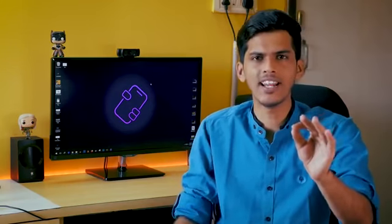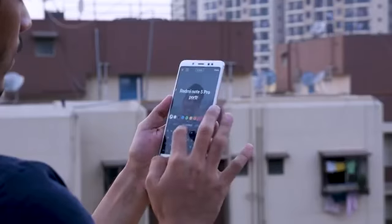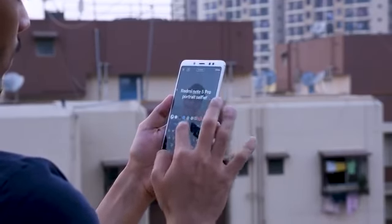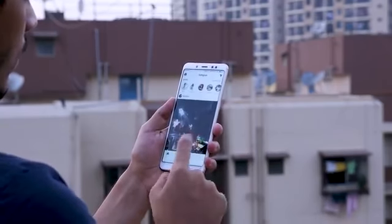Now let's talk about battery life. The 4,000mAh battery performs like a 4,000mAh battery — I got five to six hours of screen-on time with moderate to heavy usage. With very heavy usage like lots of gaming, screen-on time dropped to around four hours, which is still very respectable. I think when it comes to battery life, the Redmi Note 5 Pro is going to be the champion of 2018. No flagship device I've used comes anywhere close.